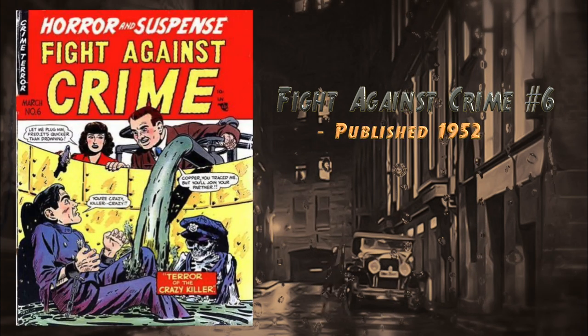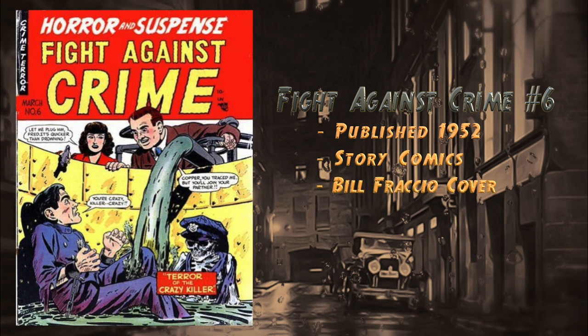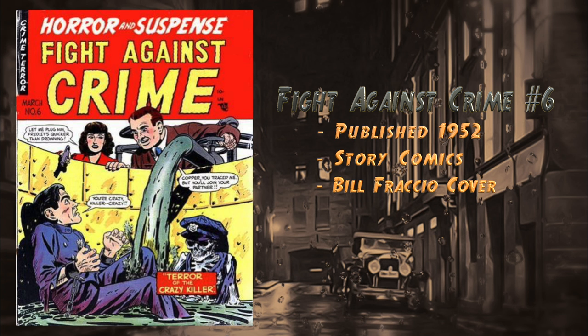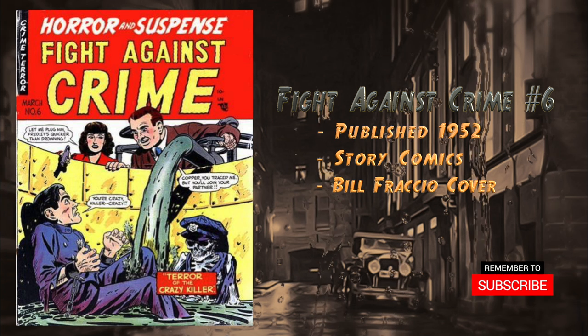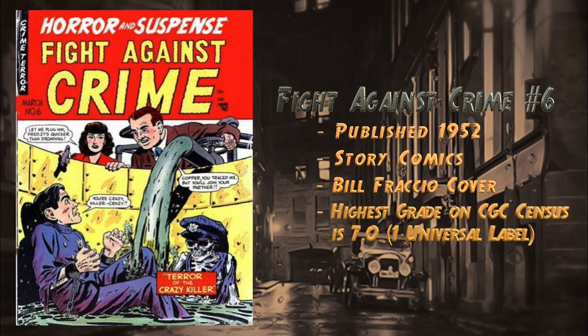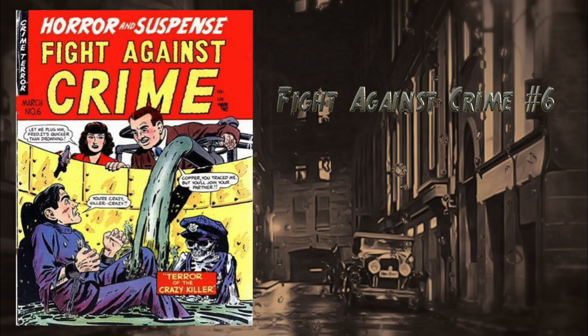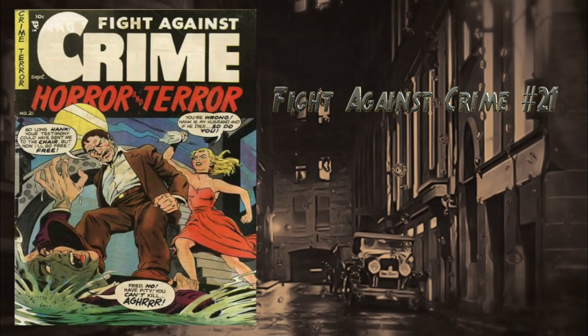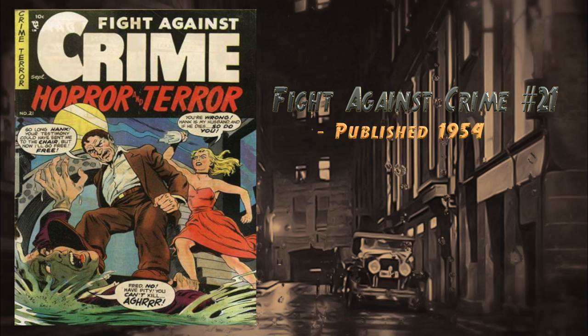At number 18, Fight Against Crime number six, published in 1952 by Story Comics. Features a cover by Bill Fraccio. One of the stories: Branson hires sea diver Jack Lewis to recover jewels from a sunken boat — the jewels are really smuggled drugs, and Branson drowns Lewis to keep him quiet. As Lewis sinks to the bottom, he vows revenge. This book is fairly hard to find and doesn't come up for sale very often. Highest grade on the CGC census is a 7.0, with one universal blue label.